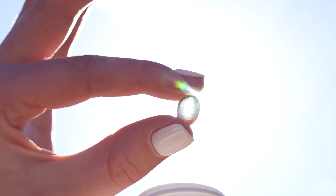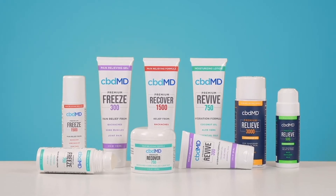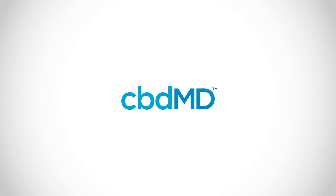Try combining our CBD Soft Gels with any of your other favorite CBDMD products to create a unique, personal wellness regimen. CBDMD. Superior CBD. Superior you.